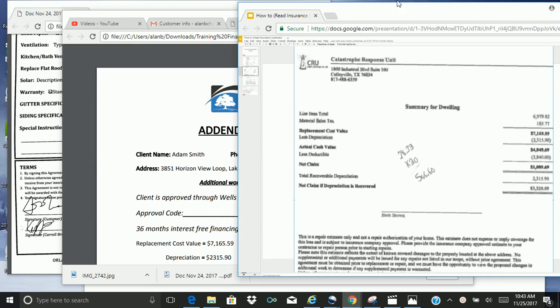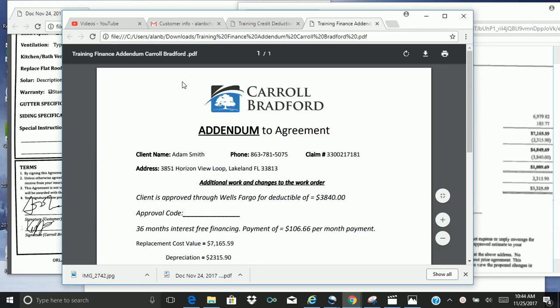Okay, everybody, welcome back. This is the addendum training. Our first example is an addendum where the client is going to get approved for financing — 36-month interest-free financing. This is the example, still Adam Smith.